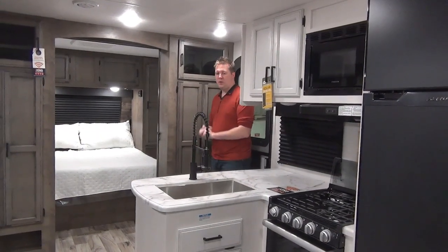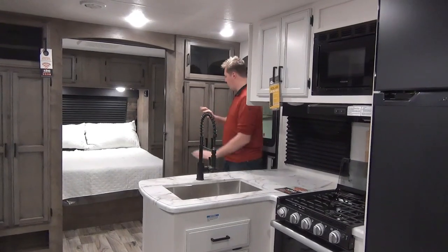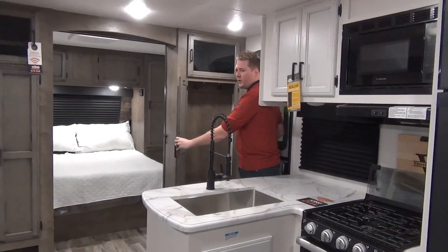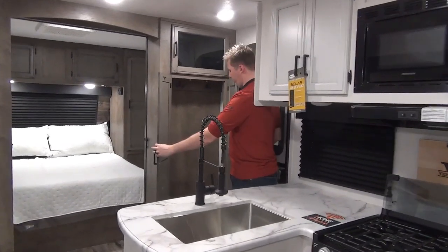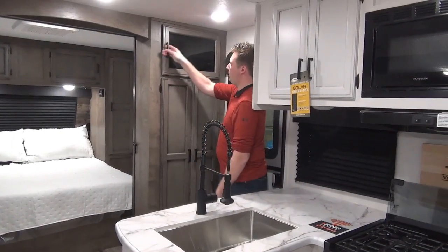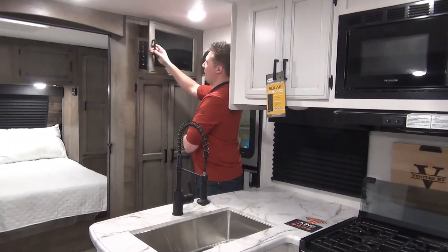We're inside the 332 VBH now. The very first thing when you come in is a nice big closet — plenty of room with lots of hanging storage for smoky sweaters, coats, and shoes on the ledge. Up above it is the main controller to run your slides, check your tanks, run your awning, and all that.